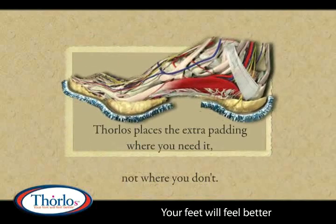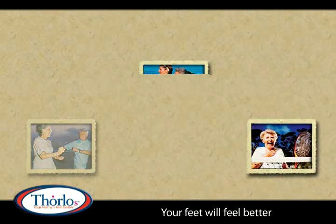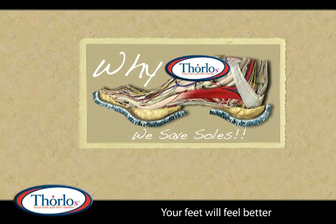Thorlo's places the padding where you need it, not where you don't. With over 32 activity-specific designs, Thorlo's will be there to support you in whatever activity you choose. Thorlo's — your feet will feel better.